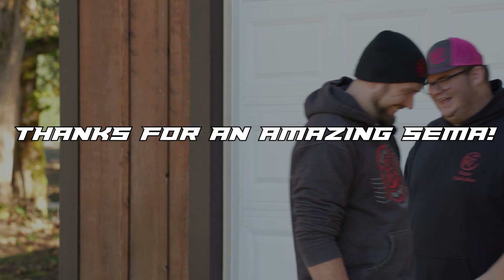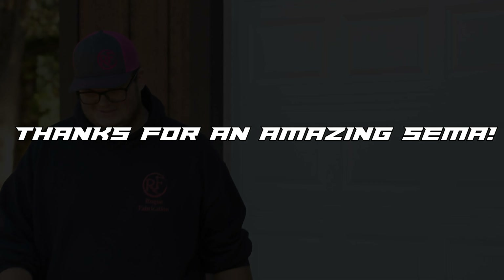SEMA 2022 is finally wrapped up — thank God. We barely got anything done and had way too many hours on the floor going around looking at these beautiful cars, and it was a blast. Be sure to like, comment, subscribe, and let us know where you want to see us next — PRI, Fabricator Expo, any of these crazy events. We'd be happy to come out and see you guys. Keep on bending.